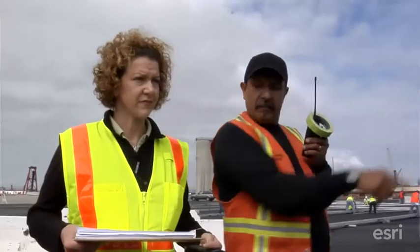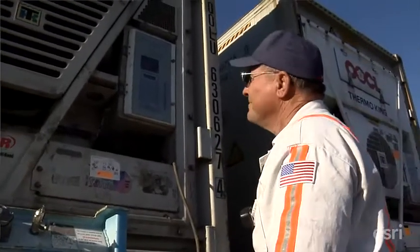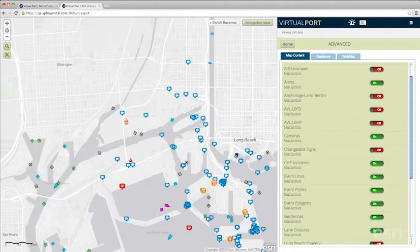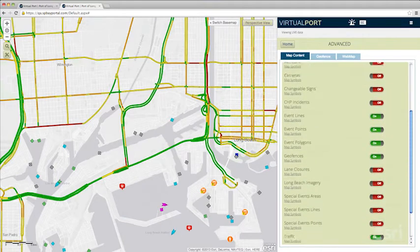The best way to do that is to have all the information you can possibly have about your common operating picture for the day to help drive that decision-making process. The strength is all of these open source data are available within Virtual Port — hundreds of cameras in the port complex, traffic management systems, social media.